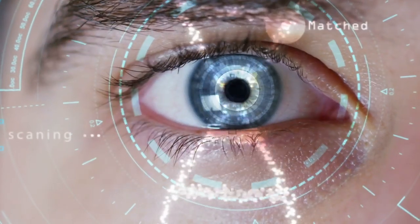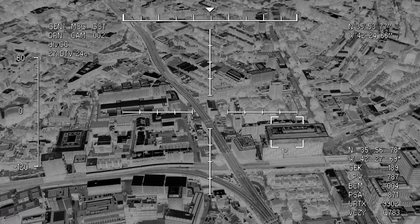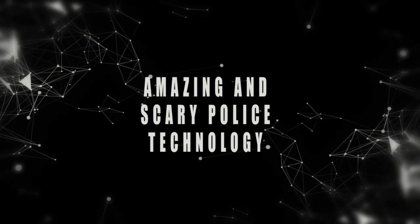From software capable of recognizing your voice and facial features to first responder drones that can analyze a crime scene, today we look at amazing and scary police technology.